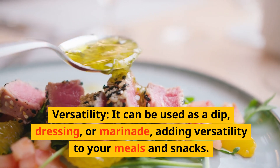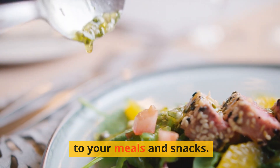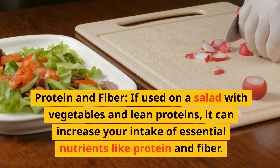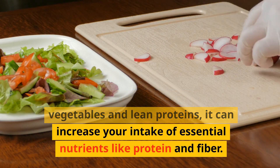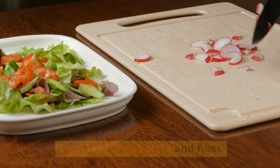Second, versatility: it can be used as a dip, dressing, or marinade, adding versatility to your meals and snacks. Third, protein and fiber: if used on a salad with vegetables and lean proteins, it can increase your intake of essential nutrients like protein and fiber.